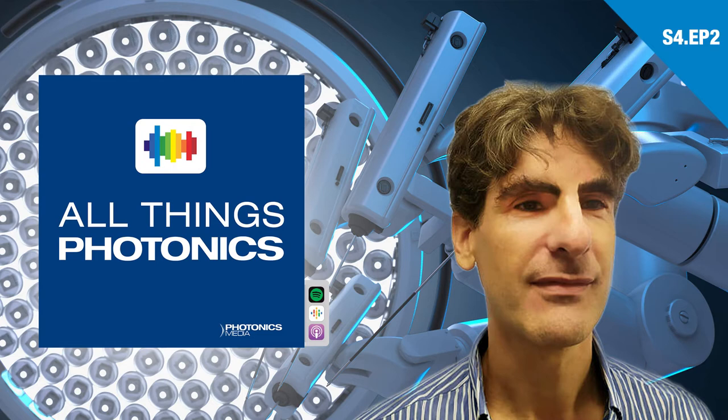Welcome to All Things Photonics, a podcast about the physical science of light driving scientific innovation in the 21st century. I'm Joel Williams, Associate Editor at Photonics Media. Join us as we explore the latest trends in optics, lasers, microscopy, and spectroscopy. Each episode, you'll hear from leading voices from across the photonics landscape, brought to you by Photonics Media.